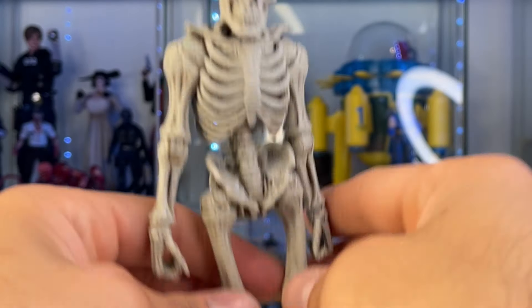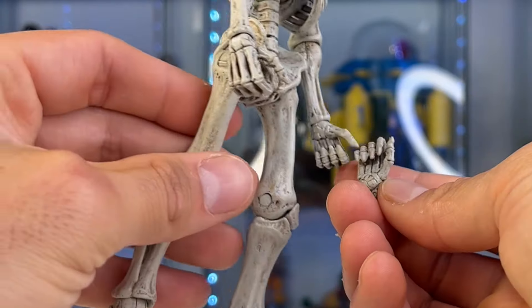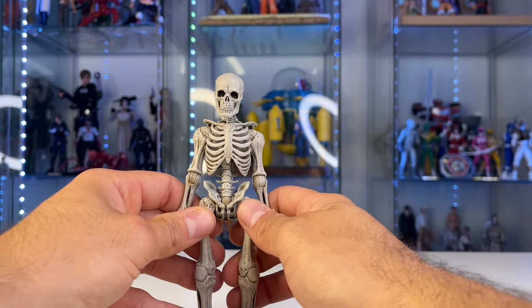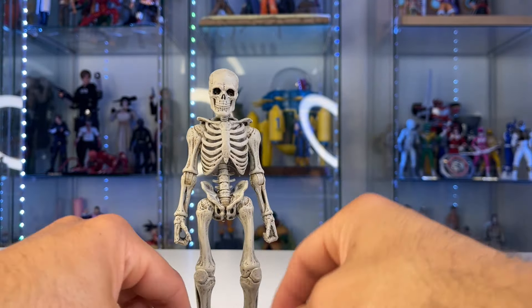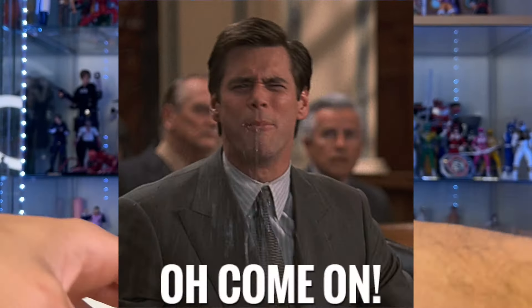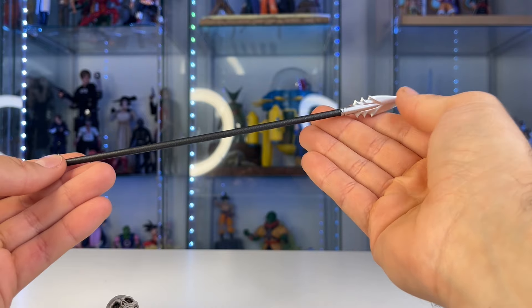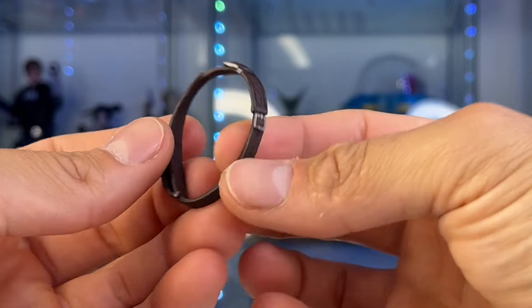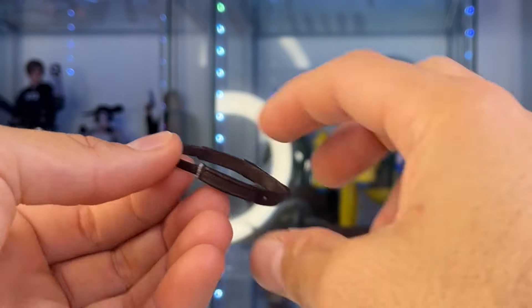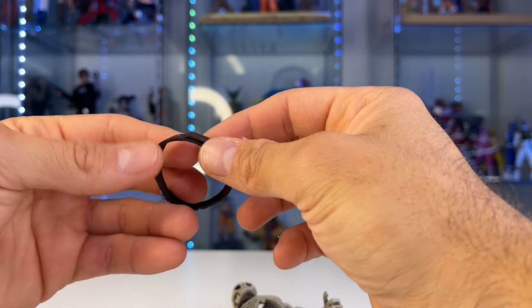We also have kind of gripping hands and a tighter gripping hand — though they're pretty similar in my opinion. Not all the hands work perfectly, but some may be intended for other figures in the line. For accessories, we have a long spear staff. He also has an updated belt that you can put on the figure, and the sword can go into the back of it.